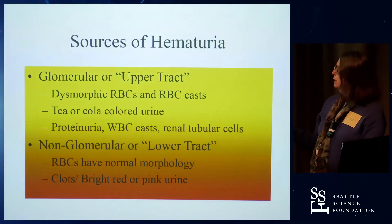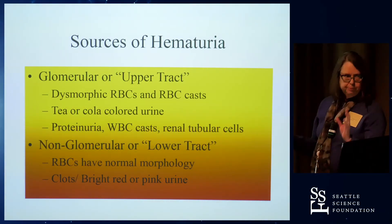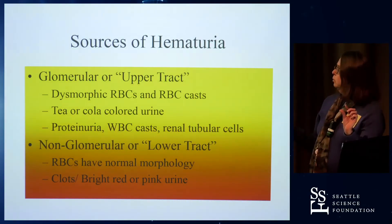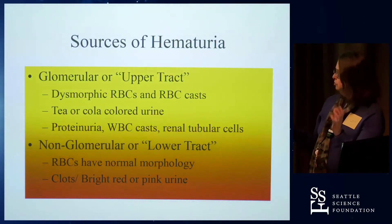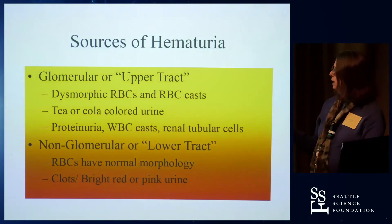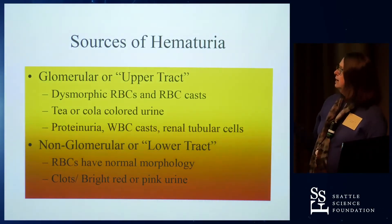Non-glomerular or lower tract source of hematuria: the RBCs, if you're looking at a fresh specimen under the scope, are going to be cute little biconcave discs, whereas something that's had to be extruded through the glomerular capillary wall is going to be dysmorphic. Non-glomerular hematuria may show clots — you don't see clots with glomerular hematuria — or bright pink or bright red urine, which makes me think it's coming from lower down and not the glomerulus.